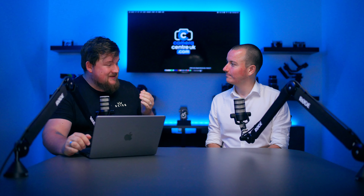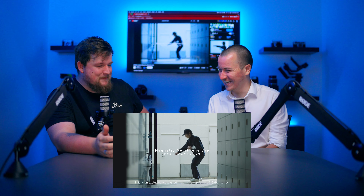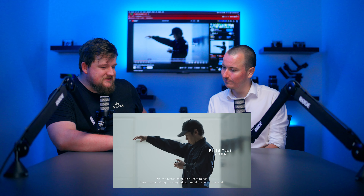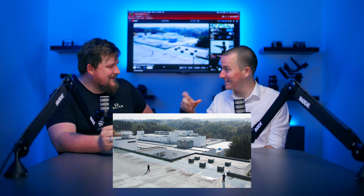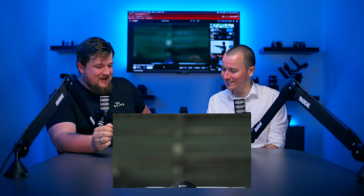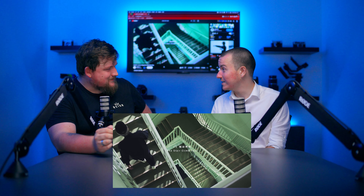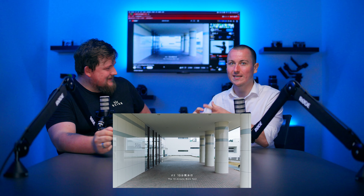One of my favourite things Sigma has produced recently is this video — let me play it. It's filmed at the Sigma factory, with one of the engineers doing a drop test, a shape test, and a running test with the magnetic lens cap. It's probably one of the most quirky things I've seen. A lot of people will say the magnetic lens cap is going to fall off, but as you can see, they've thoroughly tested it and done a lot of work to make it as strong as possible.